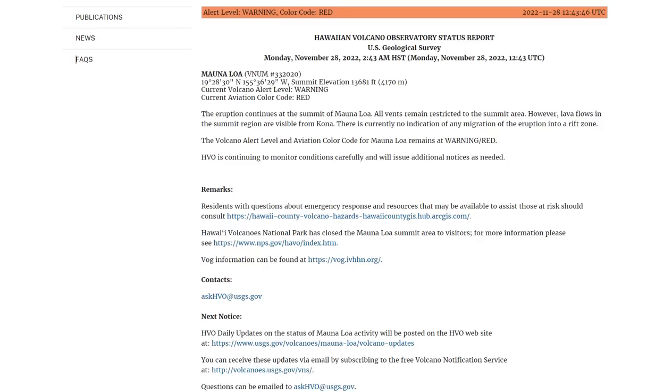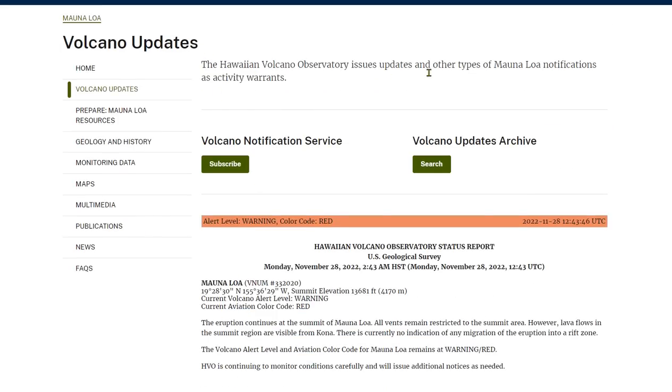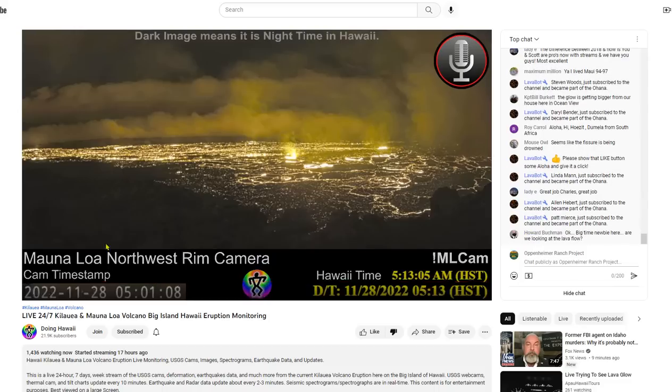The Hawaii Volcano Observatory Status Report shows the alert warning color is red, which means it is erupting. The eruption continues at the summit of Mauna Loa. All vents remain restricted to the summit area; however, lava flows in the summit region are visible from Kona. There is currently no indication of any migration of the eruption into a rift zone, but it's only the first six hours. The last eruption in 1984 lasted for 20 days.